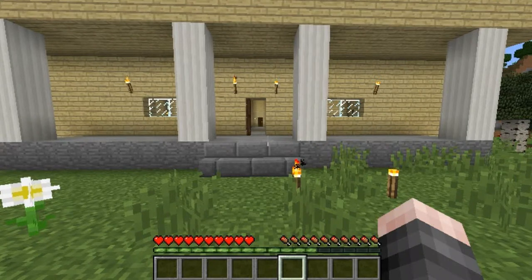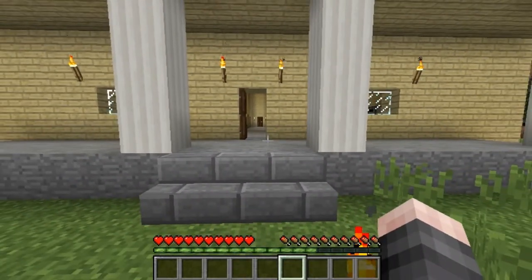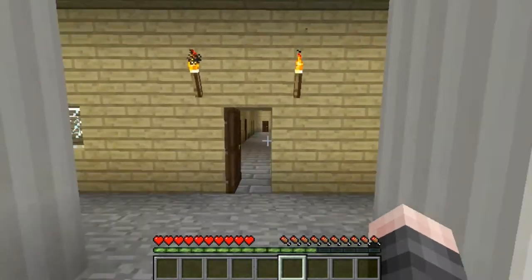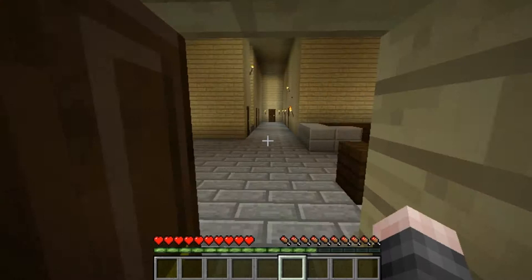Hello everyone, it's Tanner from the Neely Boys, and today I am taking you on a special journey into the Neely house. We've recreated our house in this game, and it's a horrible rendition of it, but it is to the point, I guess. You'll see what I mean.